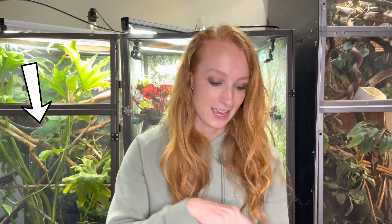Average adult size: 18 to 24 inches long. Diet: omnivorous. I would actually argue that they are insectivores and should be fed exclusively live bugs, but we will get into that in the diet section.